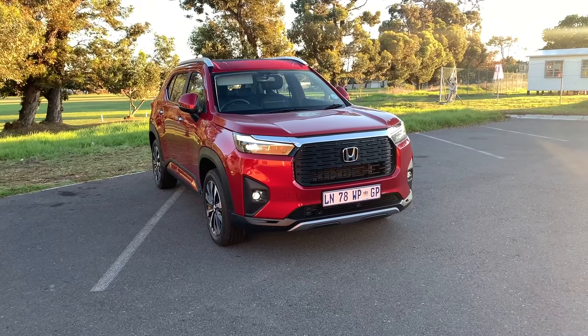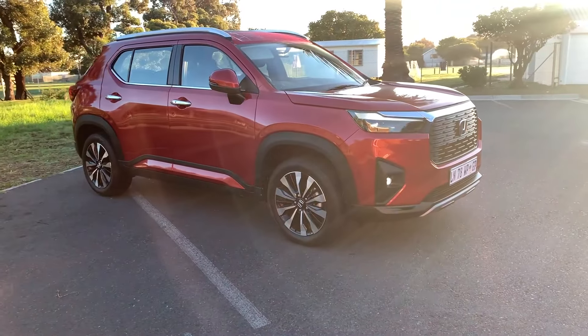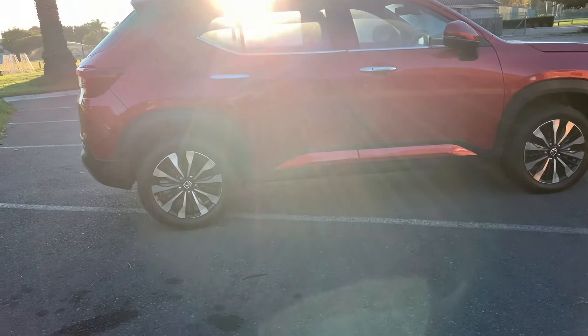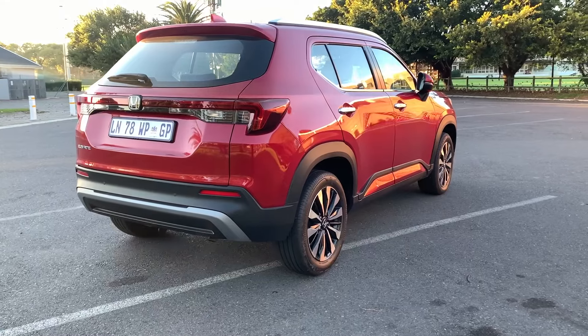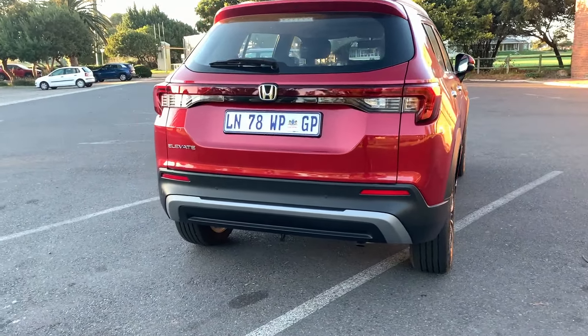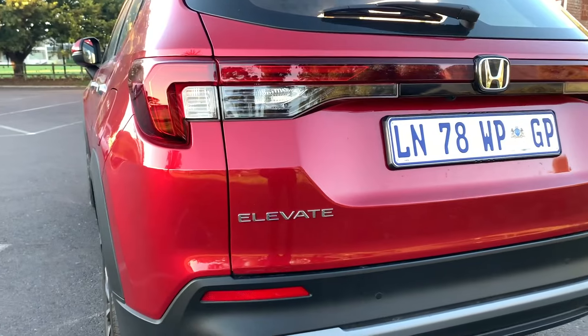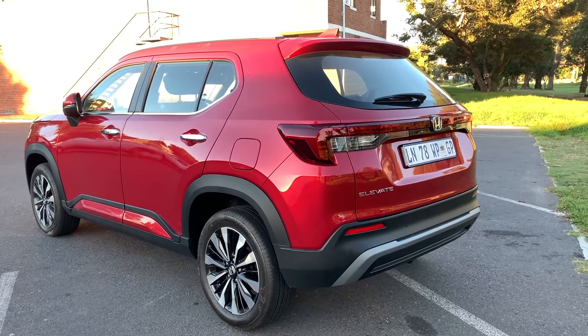Welcome back to the channel. Today we have the Honda Elevate — a very welcome addition to the Honda lineup. Honda did have a car in this category, the WRV, but luckily the Elevate has come at the right time because the WRV was not great, especially with its 1.2 liter engine. There are two or three cons about this car, but many more pros, and I promise this is worth listening to.